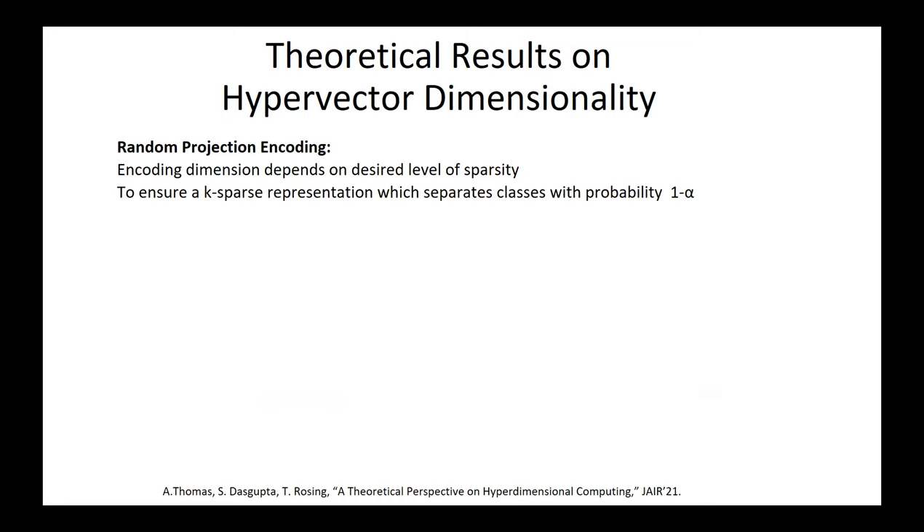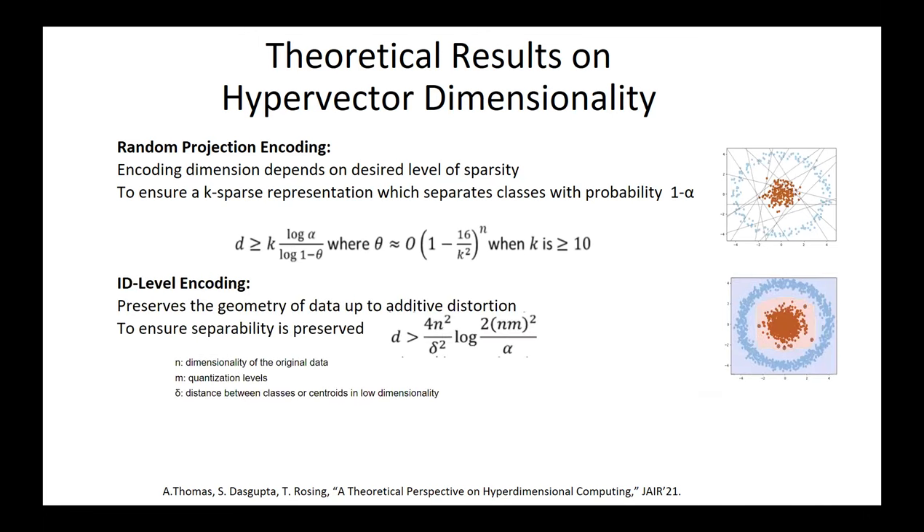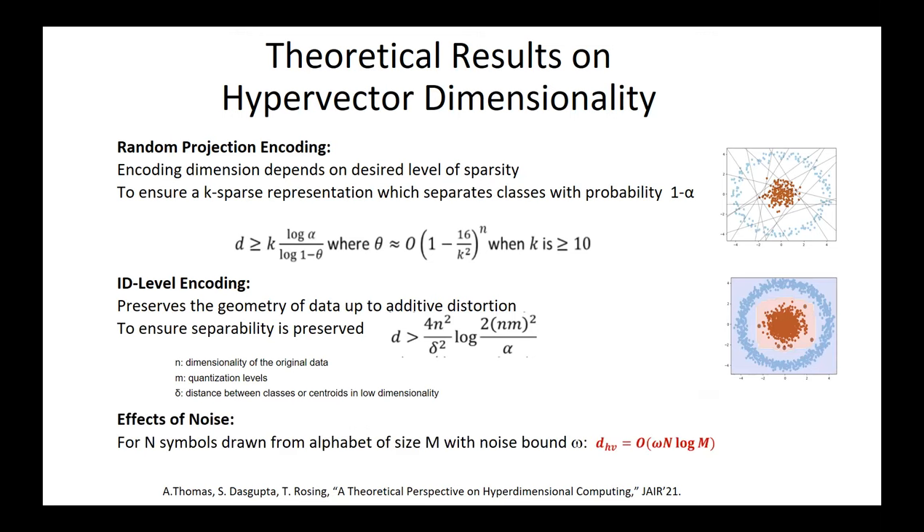Recent work by my student looked at how to determine exactly what size hypervectors we need, for different types of encoding methods — both random projection and ID-level encoding. The dimensionality D is a strong function of the number of symbols we're trying to resolve, the size of the alphabet, and the noise bandwidth omega. The more noise you want to tolerate, the bigger the hypervector you need.